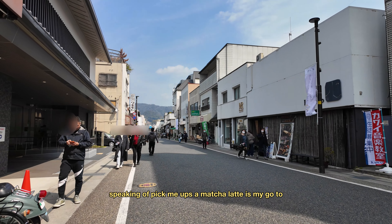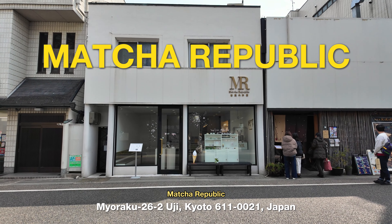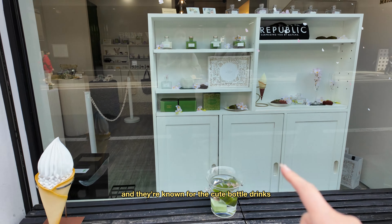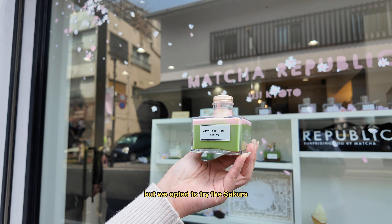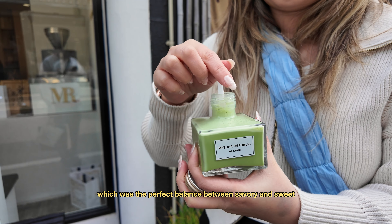Speaking of pick-me-ups, a matcha latte is my go-to, so we had to stop by the super aesthetic Matcha Republic. The cafe itself is super modern and they're known for their cute bottled drinks you can purchase to go. The Panacotta Matcha Lattes are usually their most popular, but we opted to try the Sakura Salty Cream Matcha Latte instead, which was the perfect balance between savory and sweet.